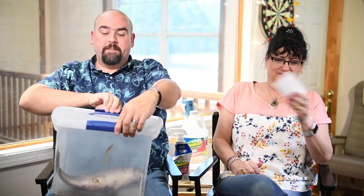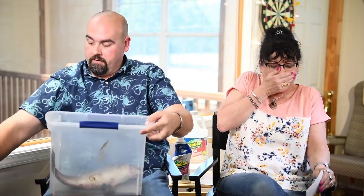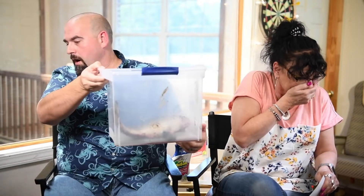You ready? No. One, two, three. Oh, my God! Whoa, that's bad. That's really bad.